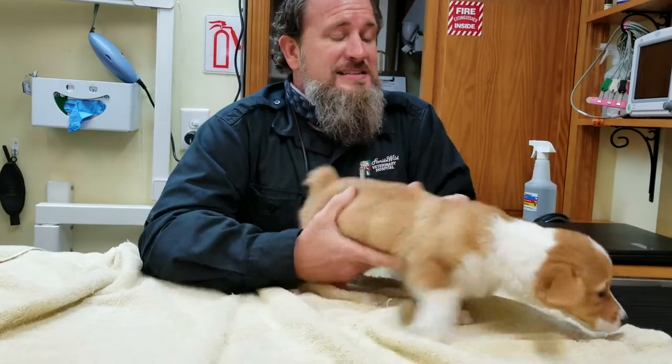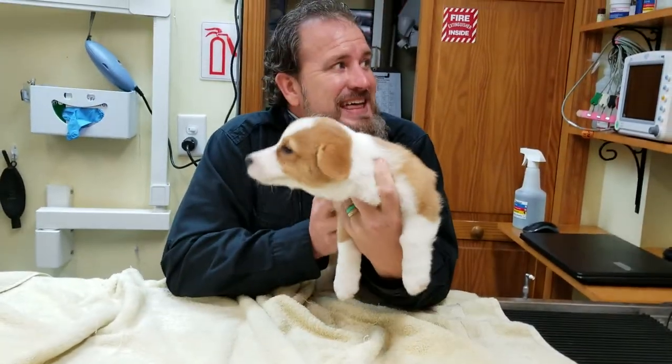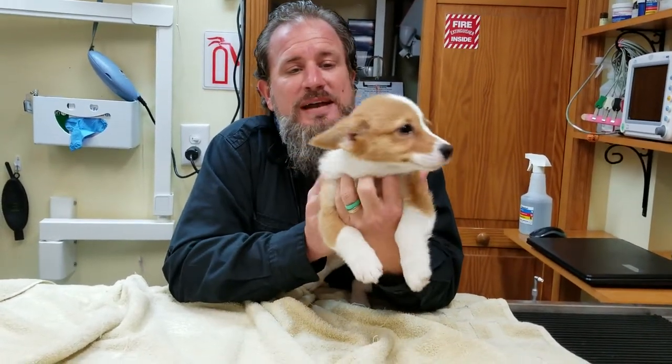Starting at 12 to 16 weeks we will start getting our adult incisors, 12 to 15 weeks our adult canines, and then at 16 to 20 weeks we will have our pre-molars. So there's a lot of help that needs to be done.